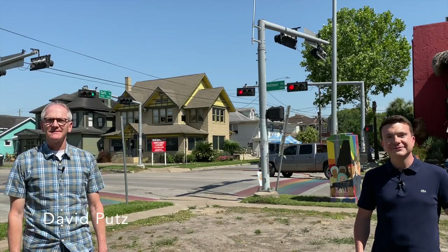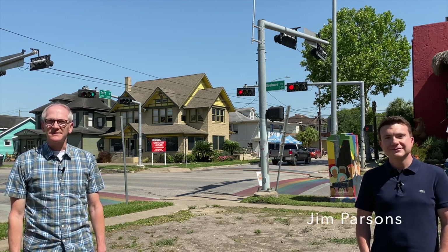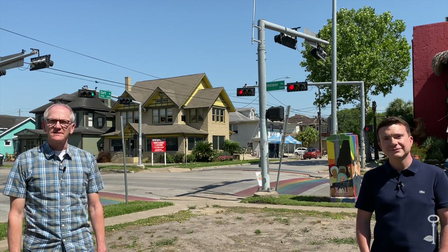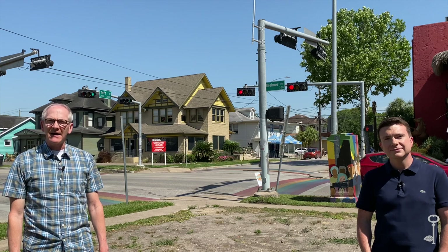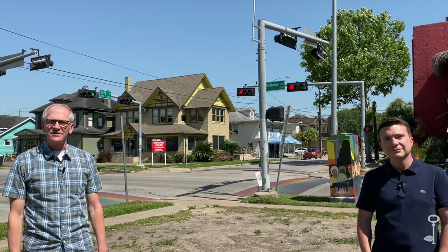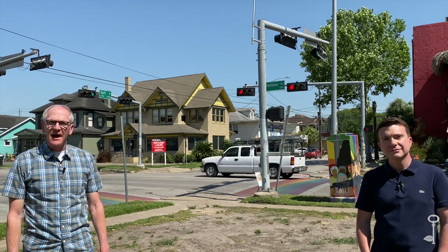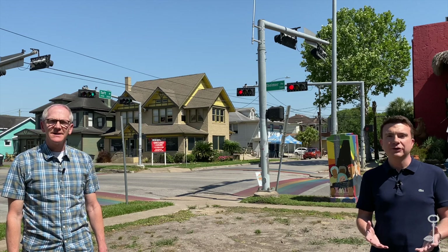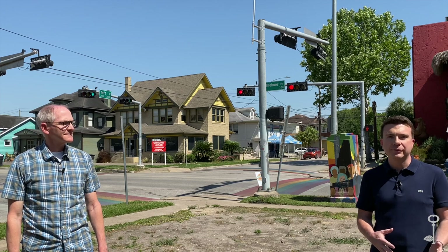Hi, I'm David Putz, and I'm a volunteer with Preservation Houston. I'm standing here with Jim Parsons, Programs Director for Preservation Houston. We've temporarily suspended our architectural walk program, but we're still advocating and educating Houstonians about our historical neighborhoods, architecture, and places that make the Bayou City so special. Until we can start offering in-person tours again, we're going to be doing a series of video tours looking at interesting historical neighborhoods and places around the city.